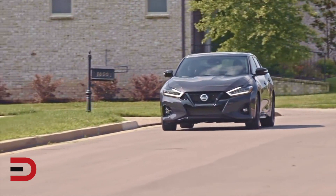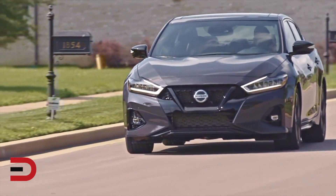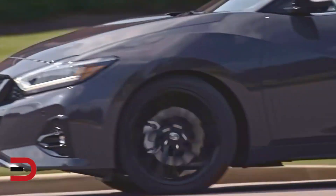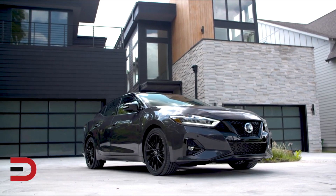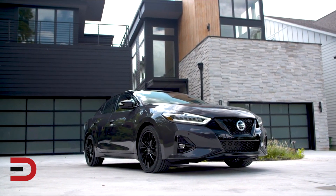Nissan says the pricing for this 2021 Maxima model, including this 40th anniversary edition, will be announced later this fall, closer to the model's on-sale date. The current 2020 Maxima starts at $34,450, so this 2021 may be just a little bit more expensive.